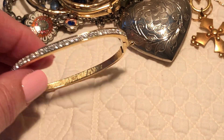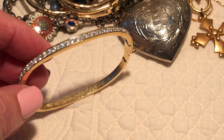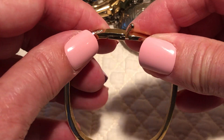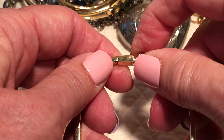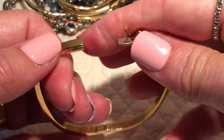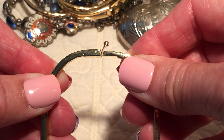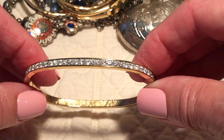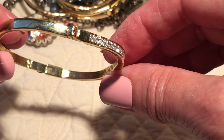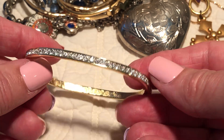I have a feeling this would sell pretty fast if I list it. It's a really cute bangle bracelet that's kind of oblong shaped. Nice clasp on it — that's pretty, it's well made. I don't think it's signed, but it's very well made.